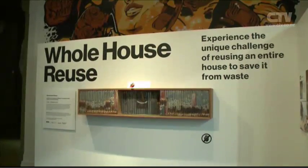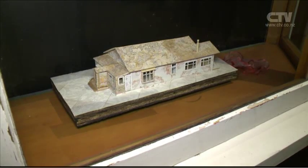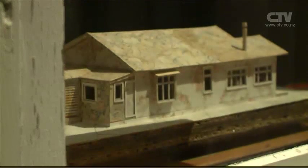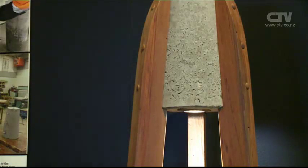If anything positive has come from the red zone, the whole house reuse exhibition at the Canterbury Museum would be it. The exhibition details the unique challenge of reusing an entire house to save it from waste. The Rekindle team started out looking for a house in the red zone that they could use, working with Sarah to find one that met their criteria — made of native timber, one storey, and easy enough to dismantle. And so the project to reuse every single piece of 19 Admirals Way began.